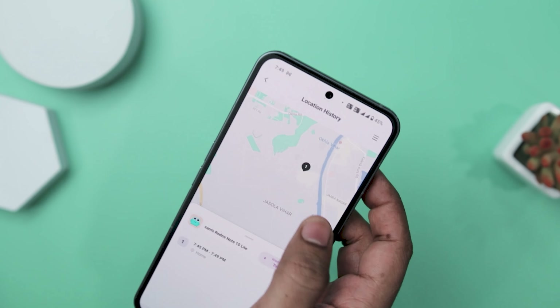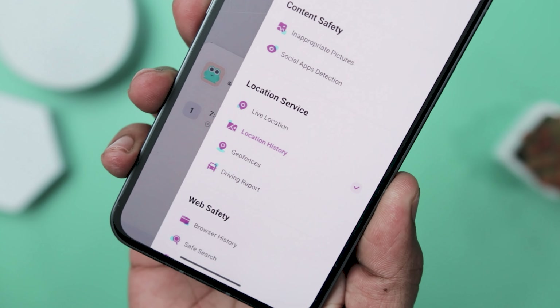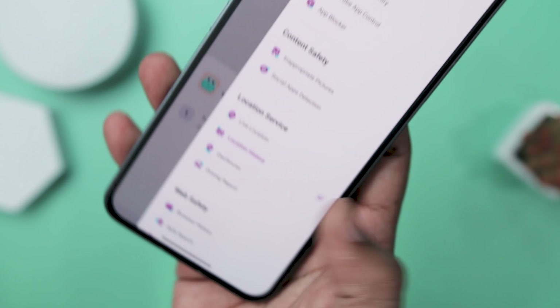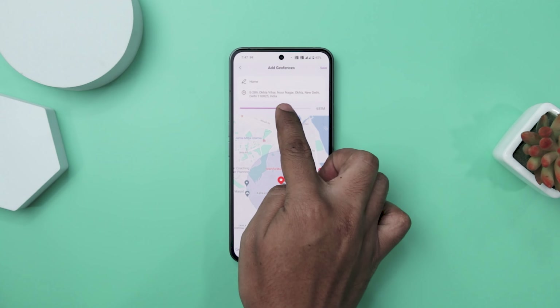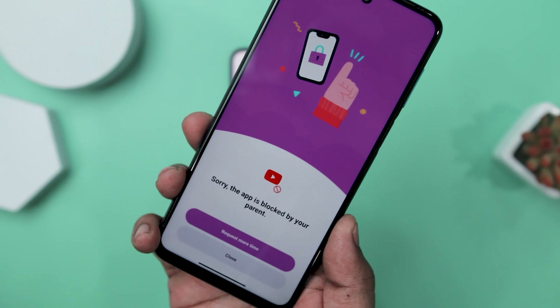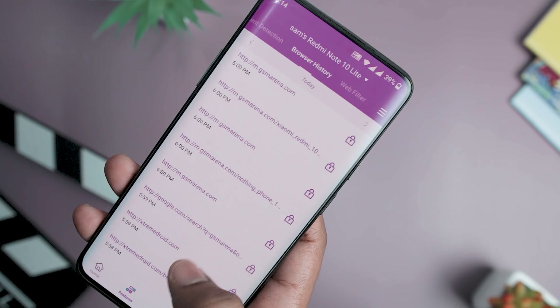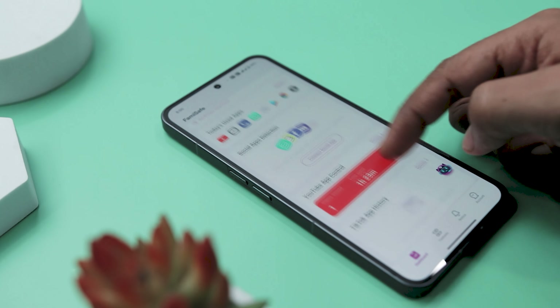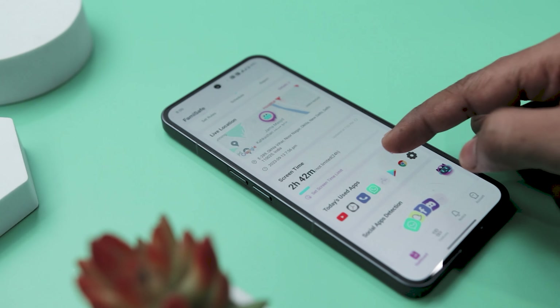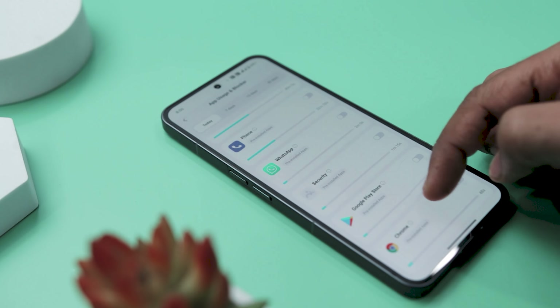Famisafe's feature set is quite impressive, covering a spectrum of parental control needs. Real-time location tracking allows parents to stay informed about their children's whereabouts, while geofencing empowers them to set up alerts for specific zones. App blocking and usage monitoring, web filtering, and screen time control contribute to fostering a healthy balance between online and offline activities. The activity monitor, equipped with advanced AI features, offers insight into which apps are used the most and for the longest periods, providing a deeper understanding of digital behavior.